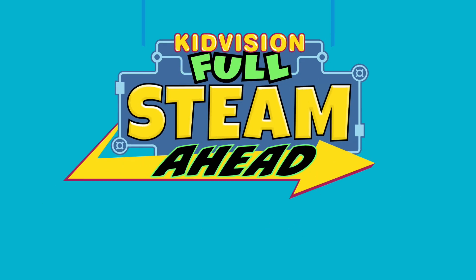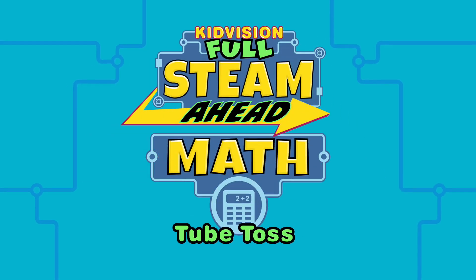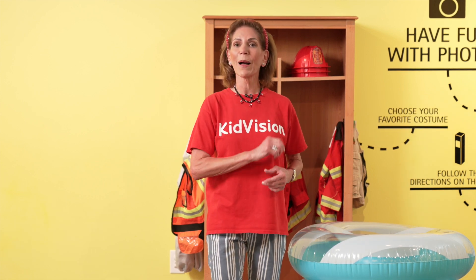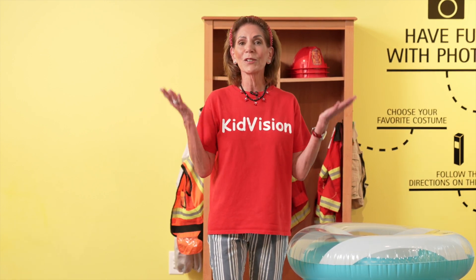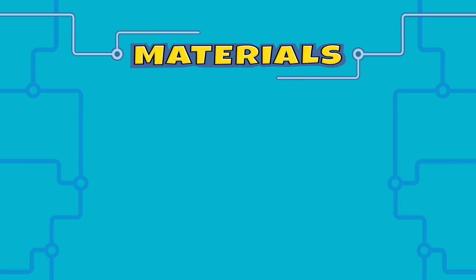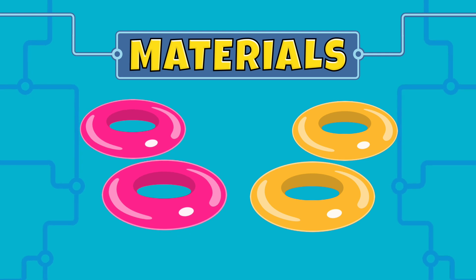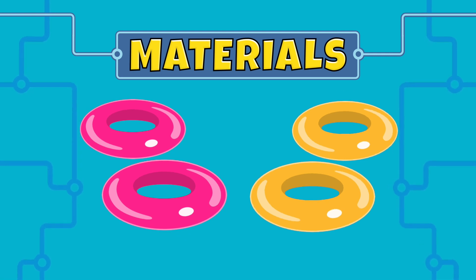Keep it in, go full steam ahead! Math is about mathematical thinking and number operations. Today we're going to do a tube toss to play with math. All you need are four inner tubes — two of one color and two of another color, and a friend.